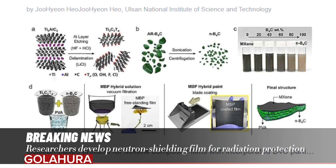The research team directly synthesized MXenes, a two-dimensional nanomaterial, from the parent MAX phases. Additionally, they devised a technique to divide boron carbide into small pieces capable of absorbing neutrons and incorporated them between the MXene layers. Based on this breakthrough, a large-area, flexible, and lightweight film was developed. Furthermore, a painting technique was devised to apply the developed mixture to diverse surfaces.